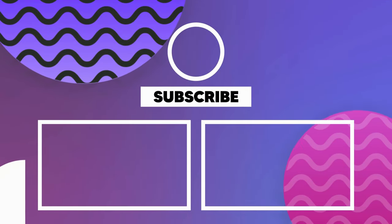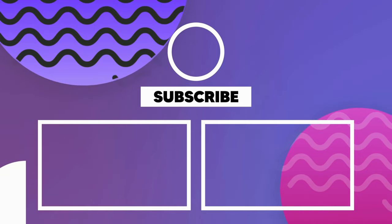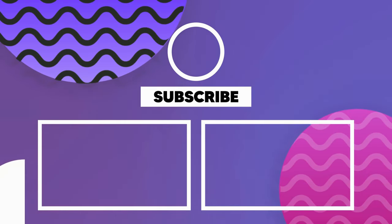Thank you so much for watching. Hope you enjoyed this quiz. Make sure to like, share and subscribe to Quick Brains channel for more fun and exciting quizzes.